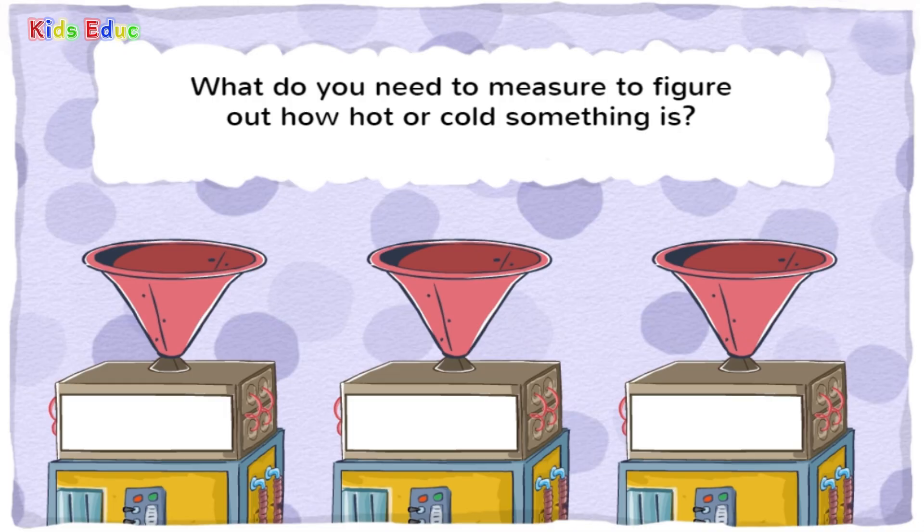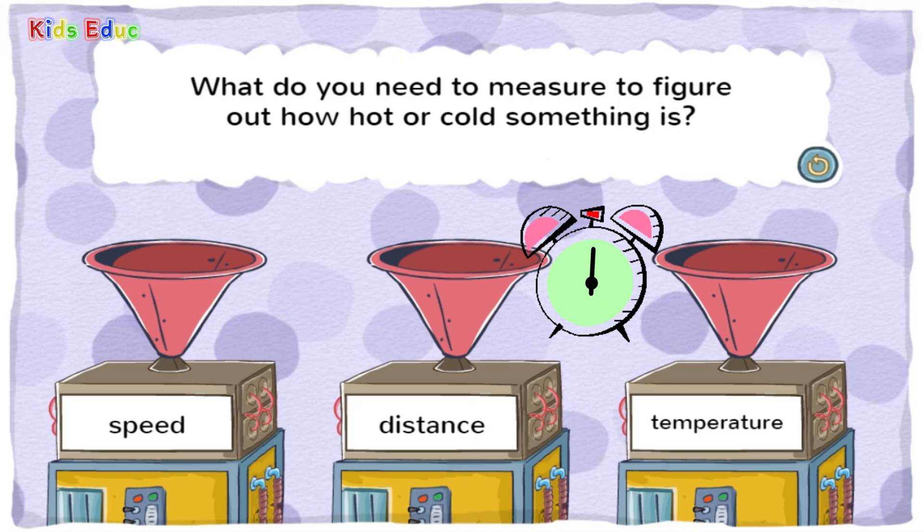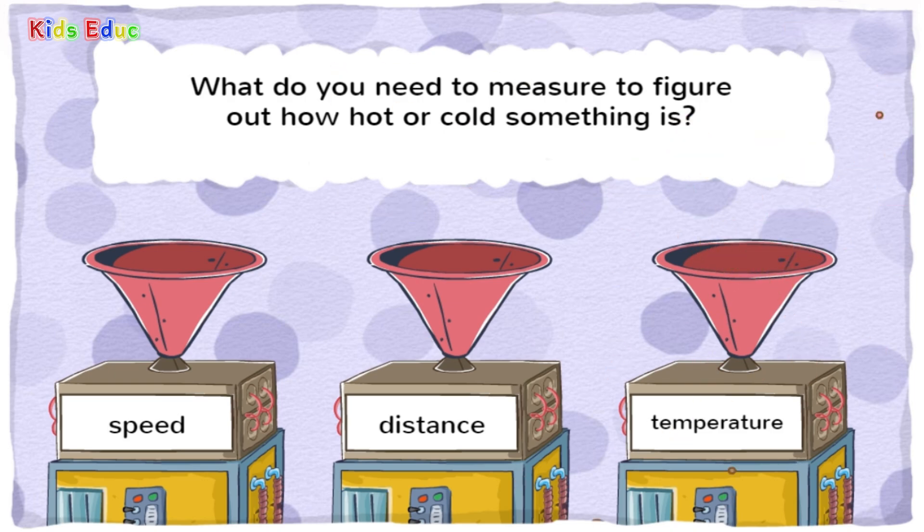What do you need to measure to figure out how hot or cold something is? Speed, distance, or temperature? Temperature. You got it! Temperature tells you how hot or cold something or someone is.